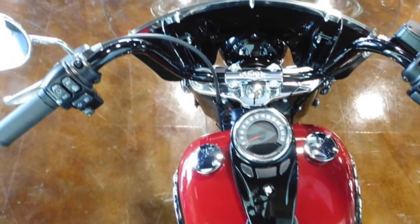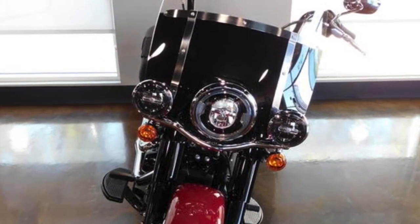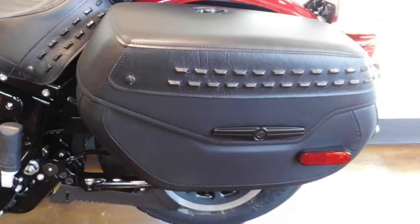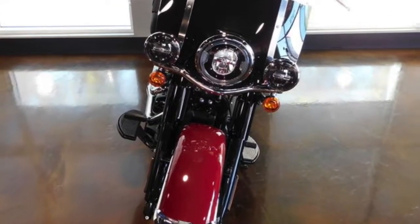Security and cruise control come standard. Detachable windshield, signature LED forward lighting that gives you greater visibility at night, roomy sealed saddle bags that are lockable and open with one-touch keyless ignition for convenience and security. The 2020 color options are...